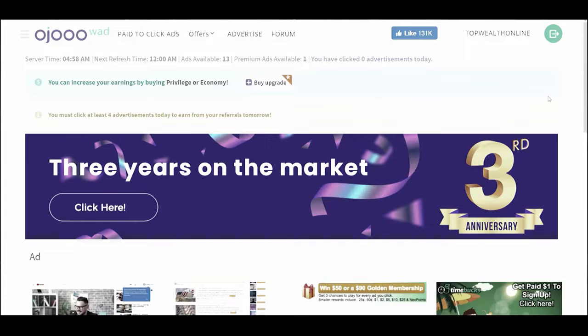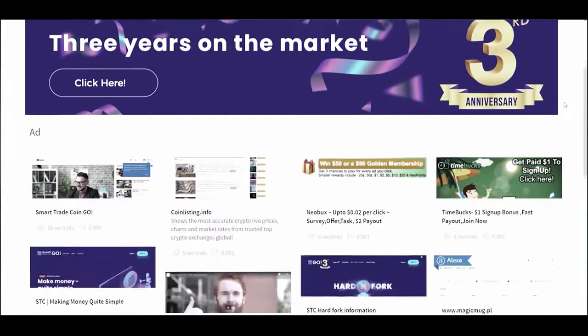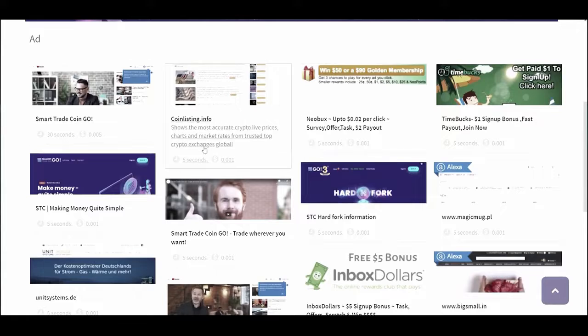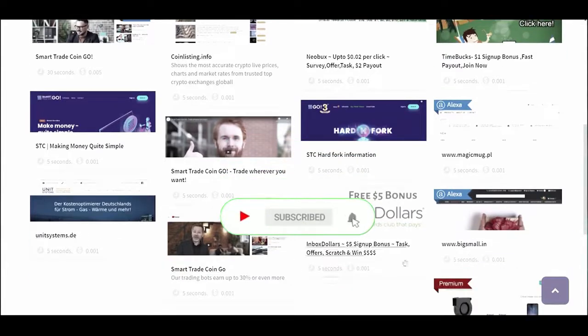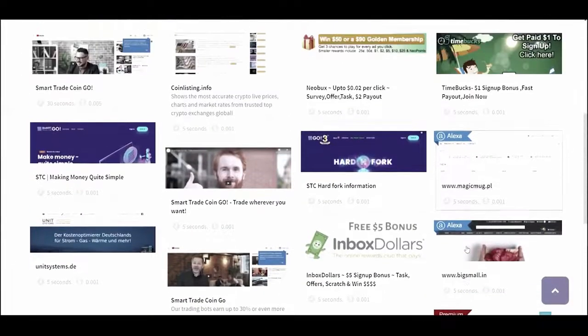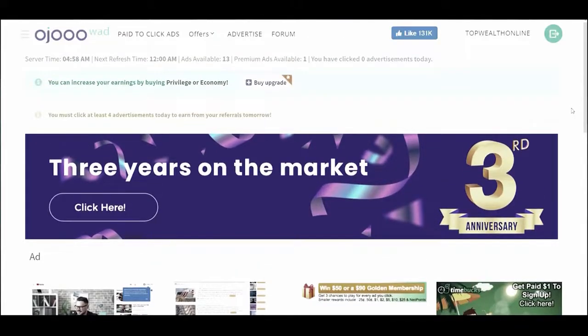Let's start by discussing the precise strategy. When we visit the website, our dashboard will look like this. You should start by clicking on paid-to-click advertisements because that is why you came to this site. To make quick money by clicking on little ads — as you can see, these are some of the businesses paying you to click on their advertisements: unit systems, smart trade coin, time bucks, Halloween promos, and lots of different ads. They give out relatively little money, but the ads are only 5 seconds long, so just let them run in a different browser. This is a quick and simple technique to start making money. You can click on each and every one of these ads — it will take around 10 seconds to do so.